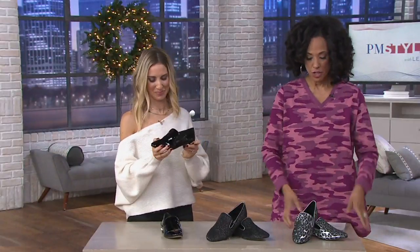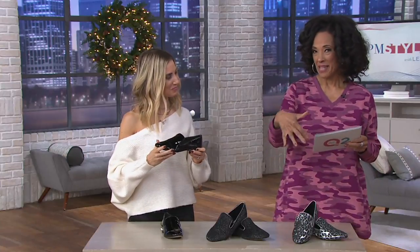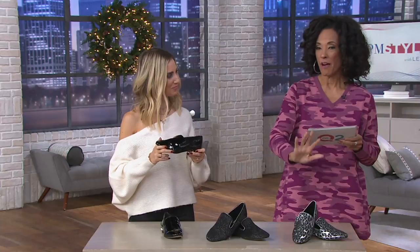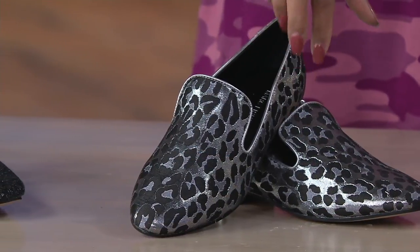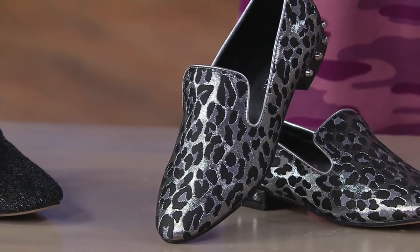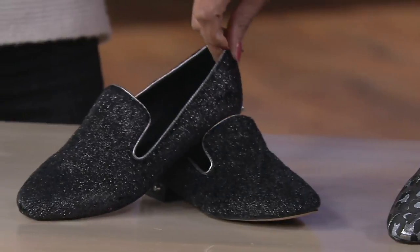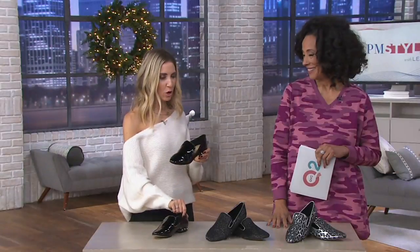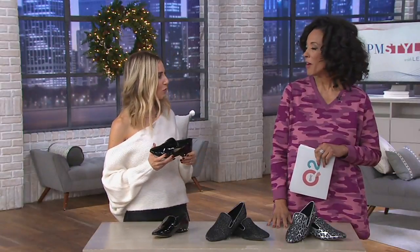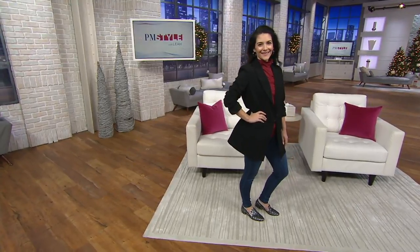Everything in our show is on five easy payments — that means these shoes are on five payments of $13.80. Our sizes are medium width, 5 through 11. So if you want the silver multi, the pewter, or the black patent, just let us know what size you need. Low profile, high style — I love it. That's exactly right.